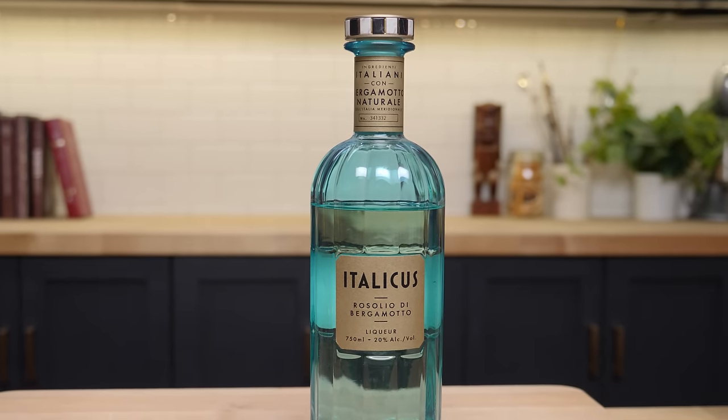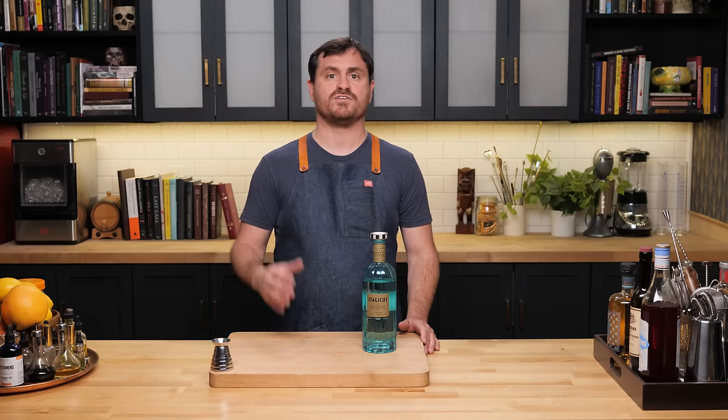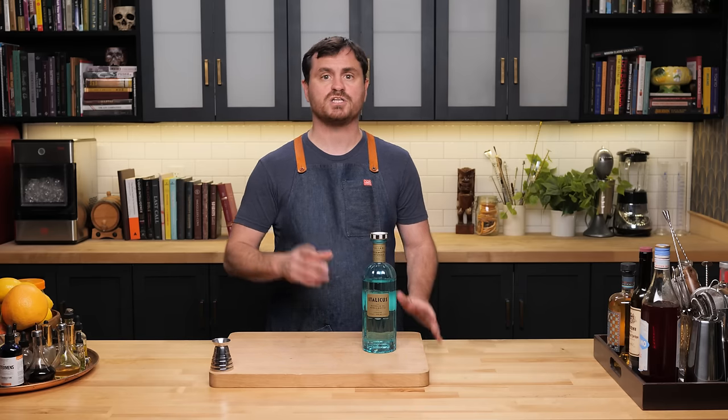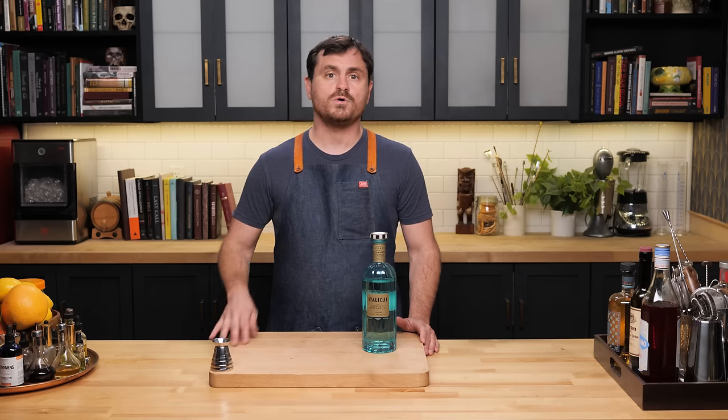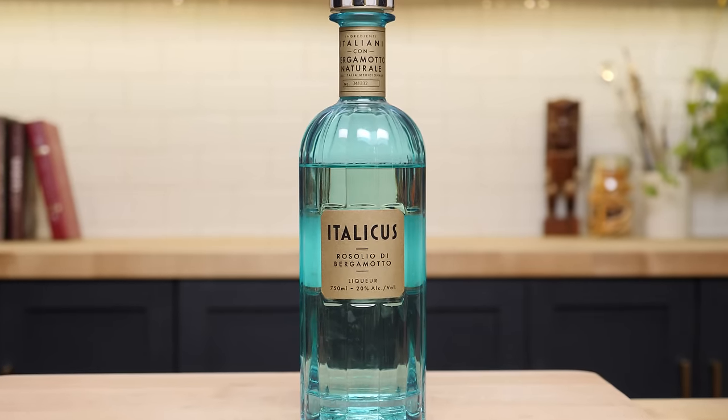Italicus is a Bergamot Rosolio made in Italy and created by Giuseppe Gallo in 2016. Before launching Italicus, Gallo was a global brand ambassador for Martini & Rossi, winning a spirited award for Best International Brand Ambassador at Tales of the Cocktail in 2014, and founding Ital Spirits in 2015 — a consultancy focused on innovative marketing and brand activations for modern Italian spirits and food companies. Literally the best person to launch an aperitivo brand. Although Italicus itself doesn't have much history at only seven years old, the aperitif is based on Rosolio, which has a fascinating history.